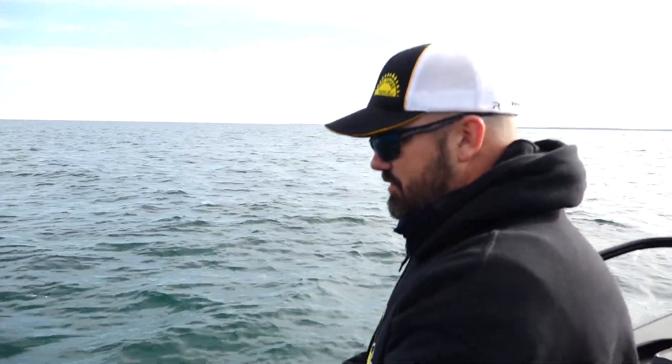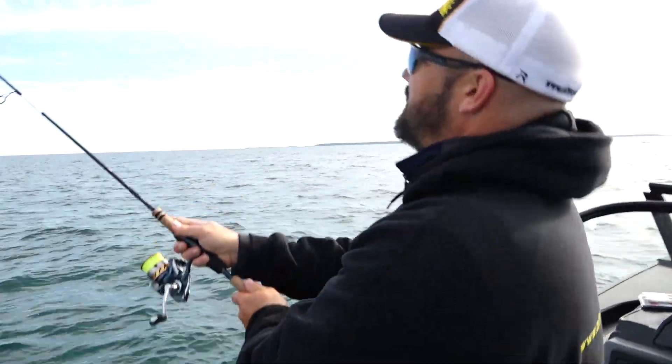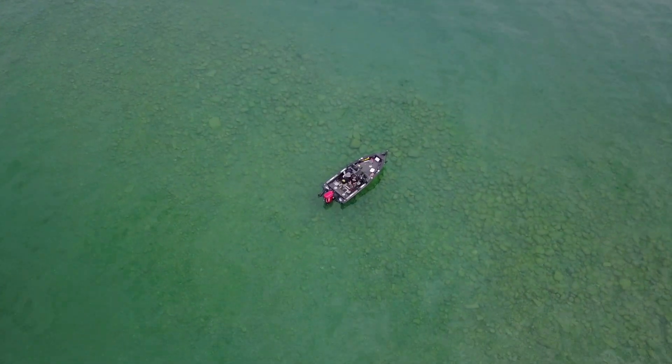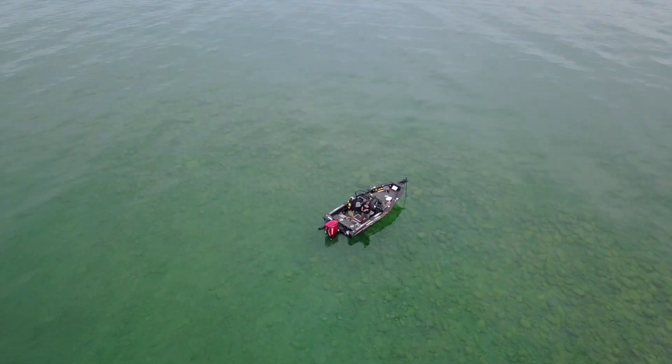Up here fishing the northern part of Lake Huron, there's just a tremendous amount of structure and it can be really challenging for guys to pick it apart. There are various things that I look for when I'm fishing the structure.